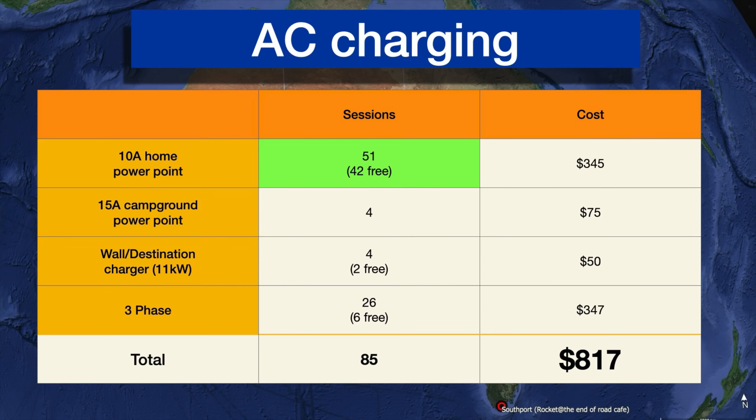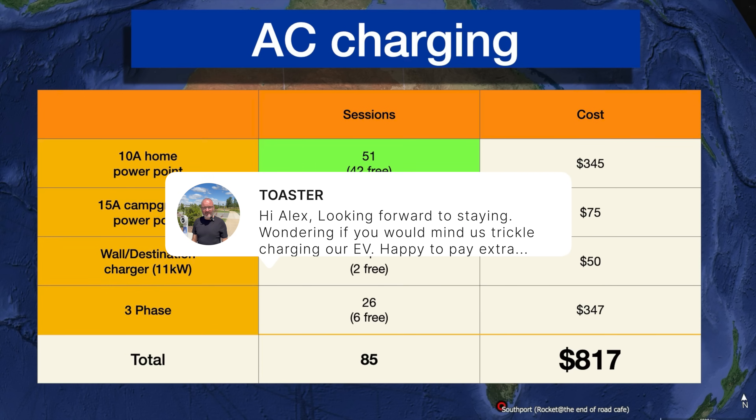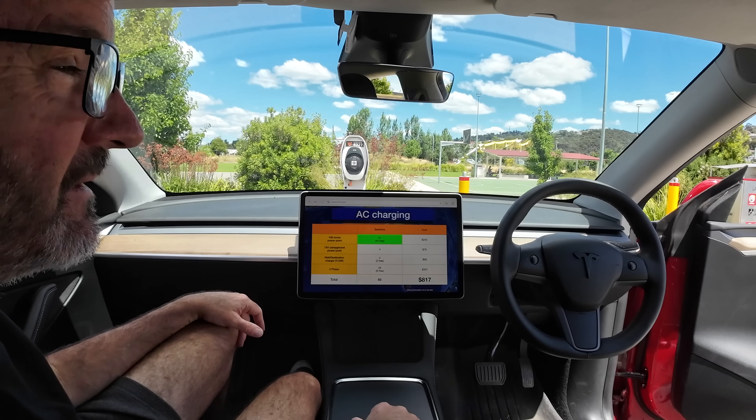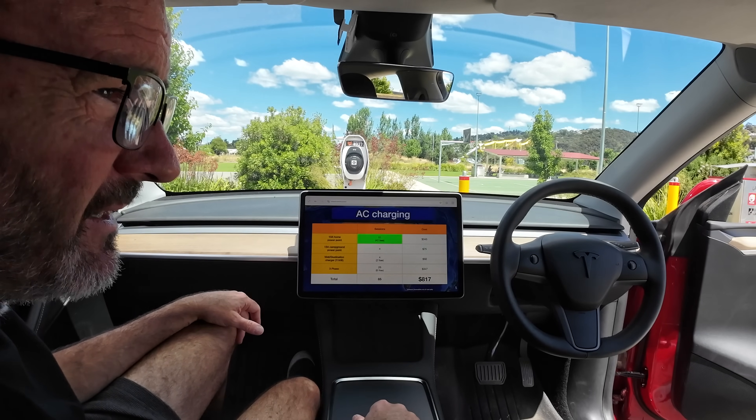That was because we stayed at accommodation or campgrounds where the owner was happy for us to charge without passing on the cost. We always asked. If you're going to an Airbnb, ask ahead of checking in if you can charge, say you're happy to pay, and often the owner would say yes, you can charge for free. So the vast majority of our charging was 10-amp.